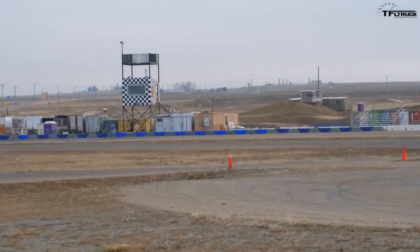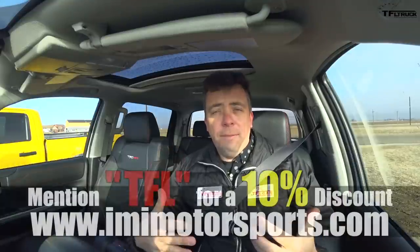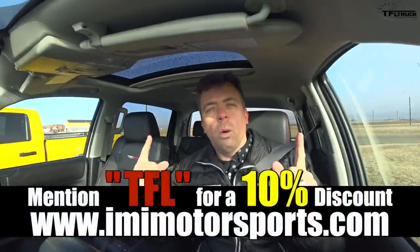We are at IMI Motorsports. You guys can mention our code TFL to get a 10% discount on track time or dirt time at a motocross track.